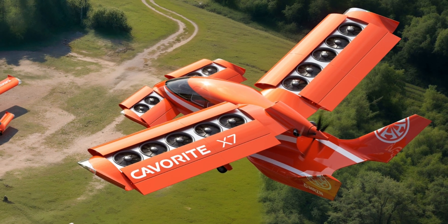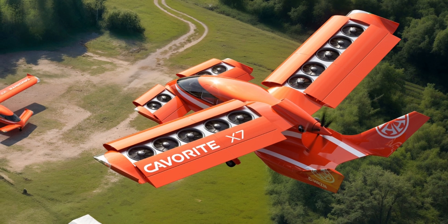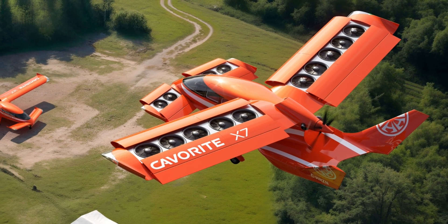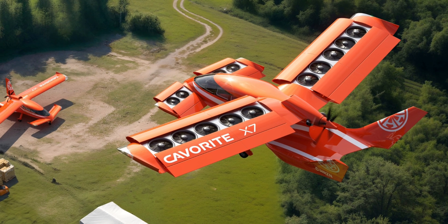The wings themselves are called, in Horizon speak, HOVR, and there are actually four of them — two main and two canard ones. The main ones hold five fans each, with the remaining four fans evenly split between the canards.